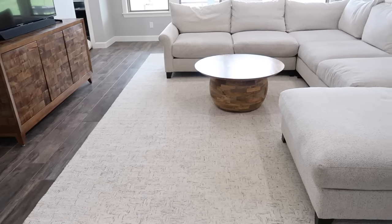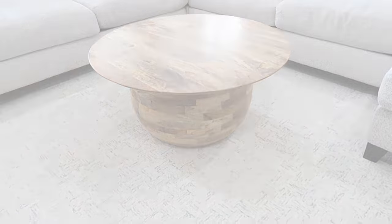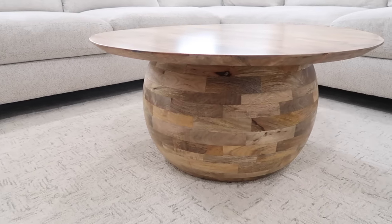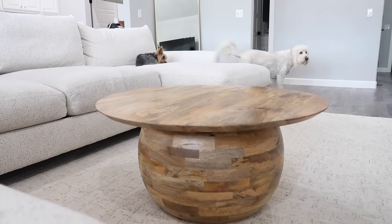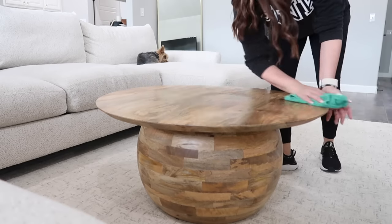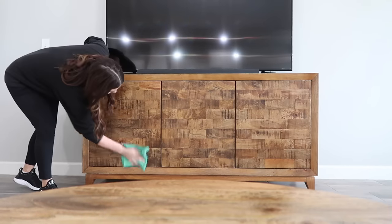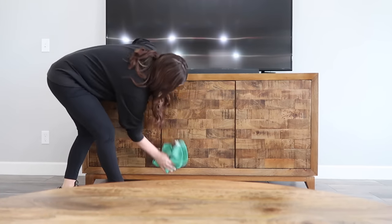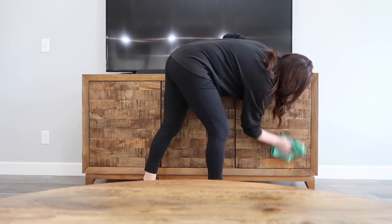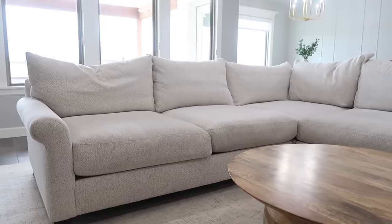Now we're going to bring in the coffee table, and I feel like this is what completes the entire look. If I just had a cream sectional with a cream rug it could get really boring, but when I put this wood coffee table in — I feel like it's the most beautiful pop in the world. I've been looking for a piece like this for a long time. I actually found it at World Market and I thought it was beautiful. I'm going to clean it off with my Jaws cleaner since it came in a box — I have my code still active so if you need 20% off I'll leave the link below. The TV stand and coffee table came from two different places — one used, one from a store — and they feel like they were made to be in the same room together.